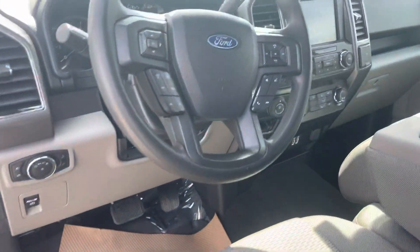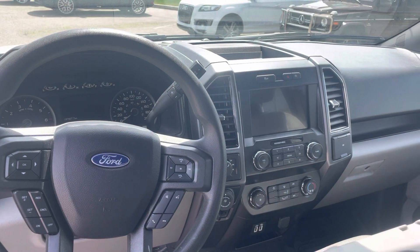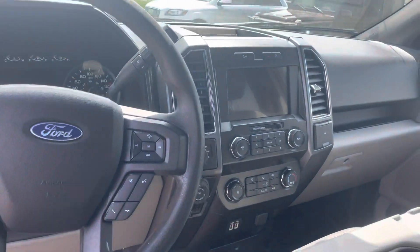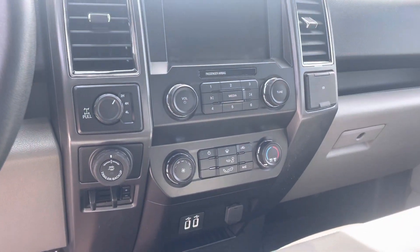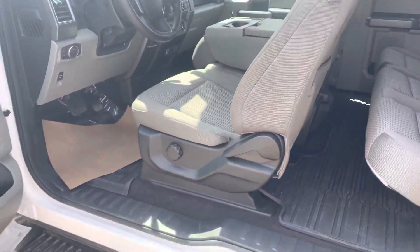You've got AM/FM satellite radio as well as Bluetooth phone connectivity, steering wheel controls, USBs, and your 12-volt plug — pretty well everything you need to get yourself going. 4x4 and all of that.